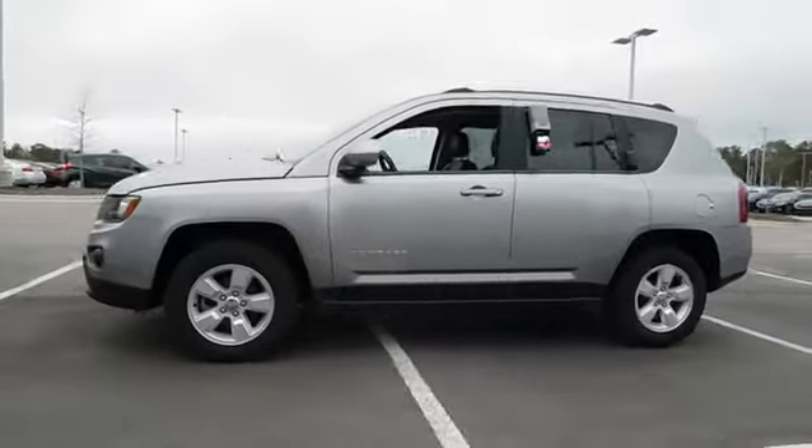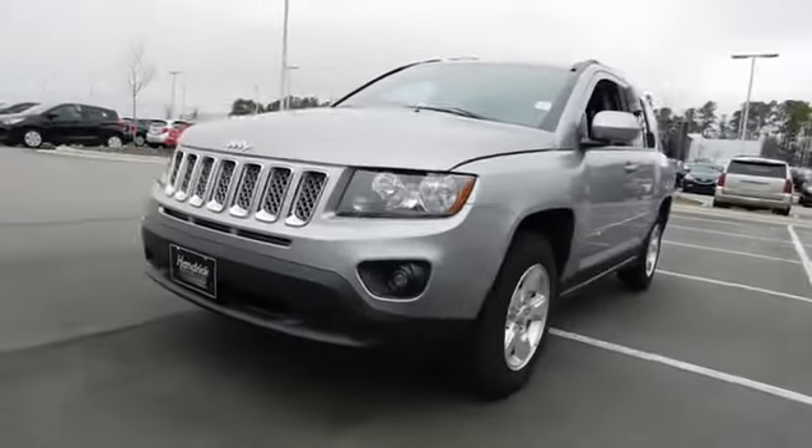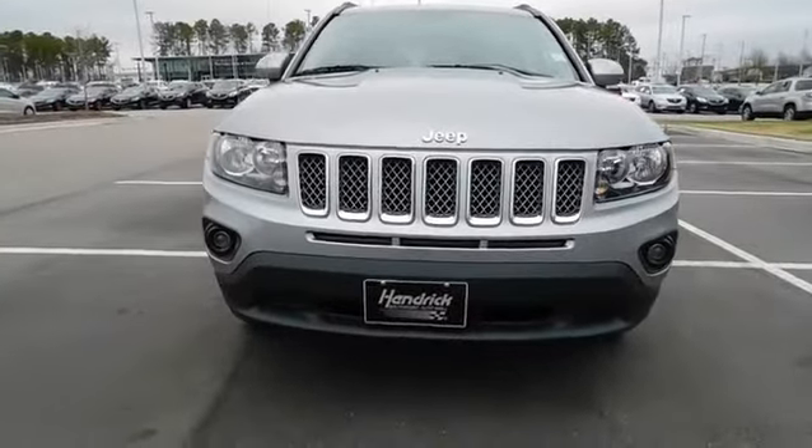This vehicle has less than 45,000 miles. Here are some of this vehicle's great options: remote engine start, keyless entry, leather-wrapped steering wheel, Bluetooth.